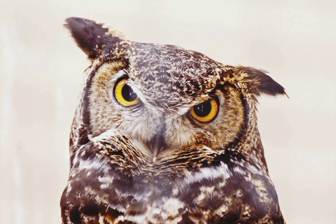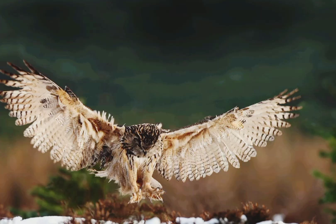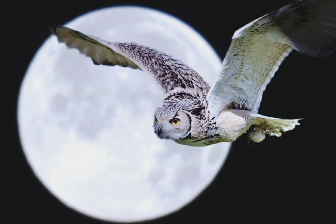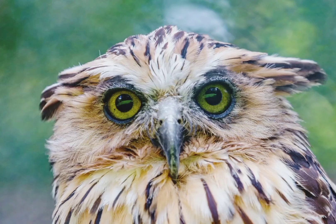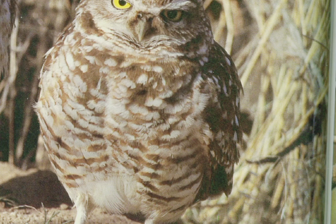Owls have terrific binocular vision compared to other birds. Binocular vision describes the ability of animals with two eyes to see an object with both eyes at the same time, giving increased depth perception. Like all birds of prey, an owl's eyes face the front, allowing a much greater range of binocular vision. An owl's field of view is about 110 degrees, and about 64% of that is binocular.